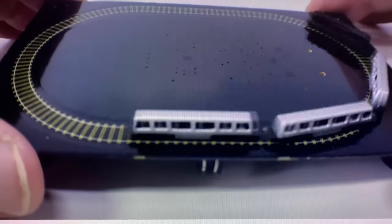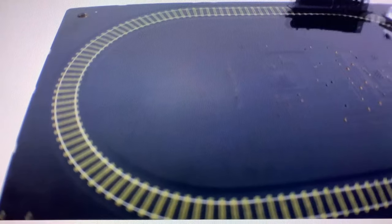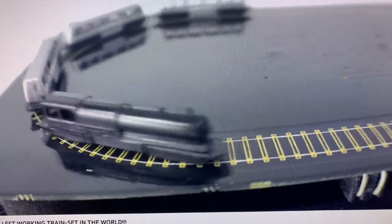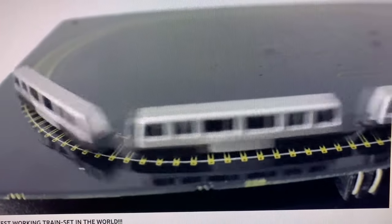In fairness, those dollhouse trains don't have motors. They use magnetic fields that run around the track and pull the train along. Some of these nano scales simply can't fit a motor inside — but give them a couple of years and somebody will be down there with their microscope building one.